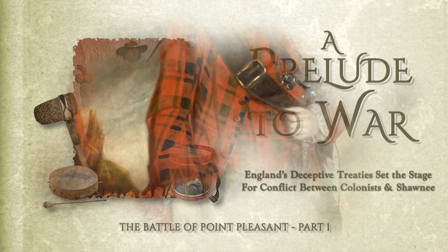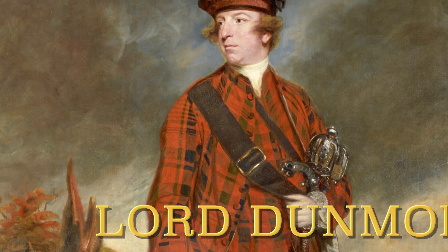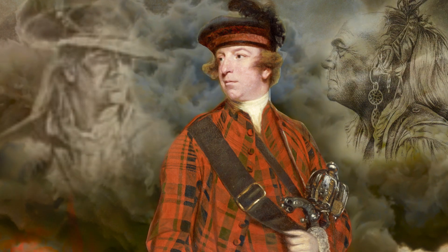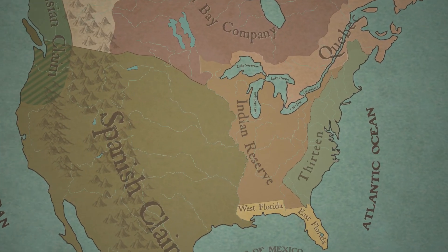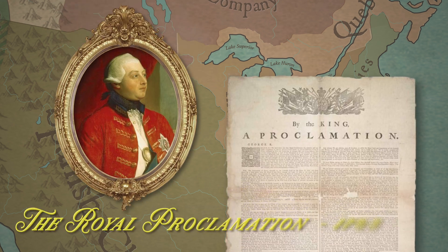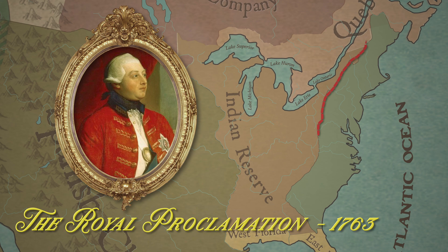The Battle of Point Pleasant was the only skirmish of Lord Dunmore's War, a conflict that unfolded from May to October in 1774 and the culmination of hostilities that had been brewing for years. The English colonies stayed mainly along the coast under the pretense they had no interest in Western land. King George III even signed the Royal Proclamation of 1763 to make the Appalachian Mountains the dividing line with native territory.